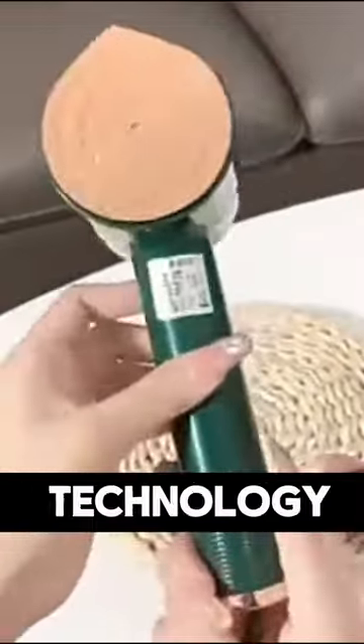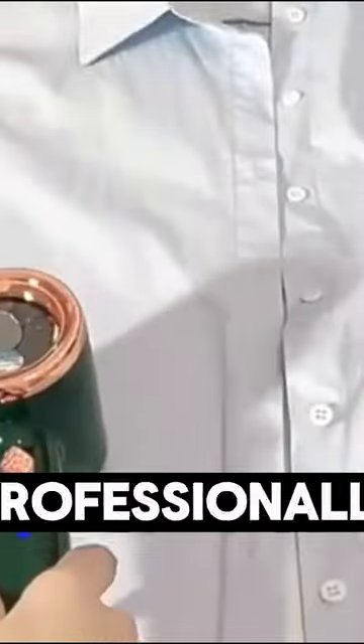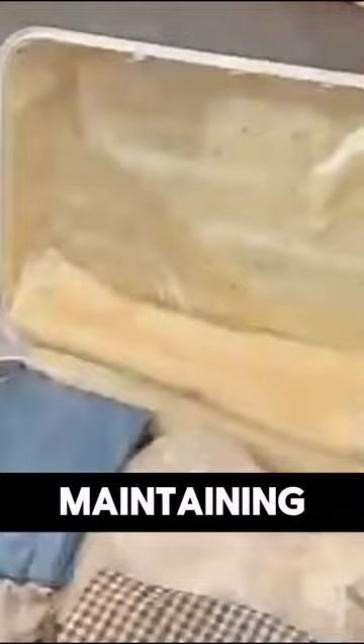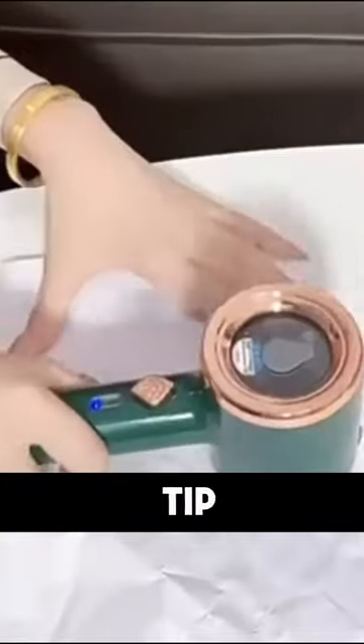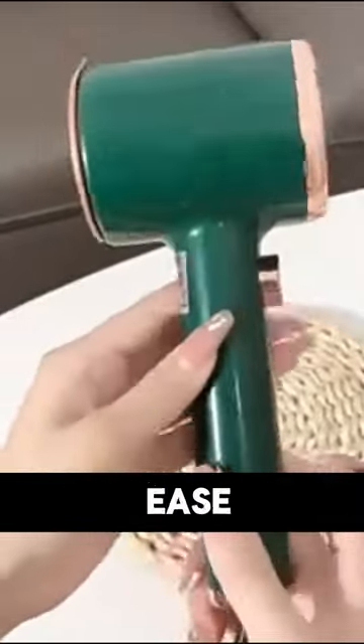Thanks to our advanced steam technology, your clothes will look flawless, revitalized, and professionally done. Don't worry about your delicate fabrics — the Steam Engine is safe and gentle, maintaining lasting quality. With its smart triangular tip design, even the smallest wrinkles like those around shirt buttons are smoothed with ease.